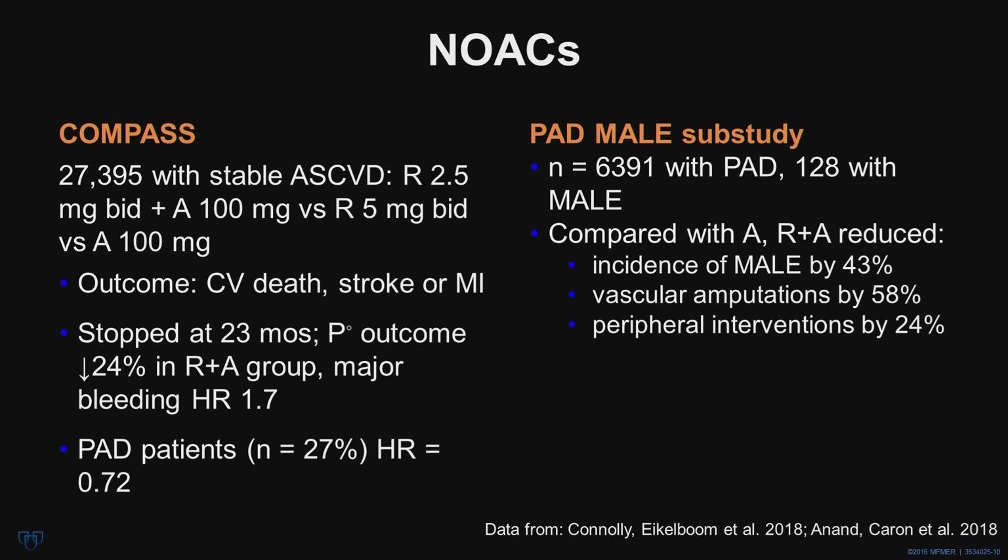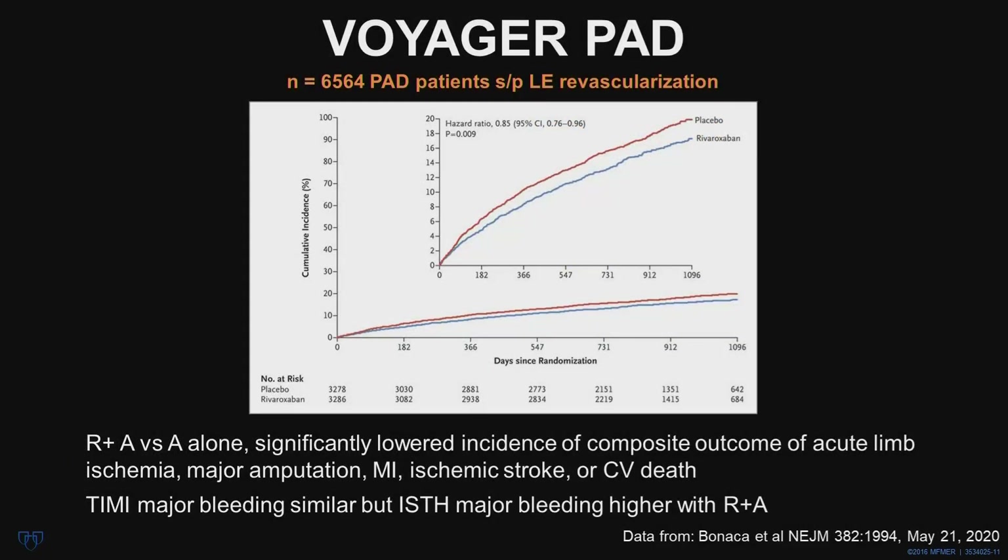In a subset of the COMPASS study, major adverse limb events were analyzed in 6,400 patients with PAD. Compared with aspirin alone, low-dose rivaroxaban plus aspirin reduced the incidence of adverse limb events by 43%, vascular amputations by 58%, and peripheral interventions by 24%. Subsequently, in the VOYAGER PAD trial, the question was asked whether this combination would benefit patients with PAD who had undergone lower extremity revascularization. This trial included 6,564 PAD patients, two-thirds of whom had undergone endovascular revascularization and one-third surgical bypass. The rivaroxaban arm had a lower incidence of the composite outcome of acute limb ischemia, major amputation, myocardial infarction, ischemic stroke, or cardiovascular death. TIMI major bleeding was similar in the two groups, but ISTH major bleeding was somewhat higher in the rivaroxaban arm.